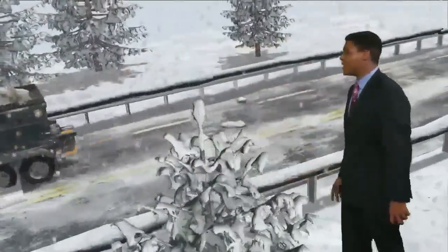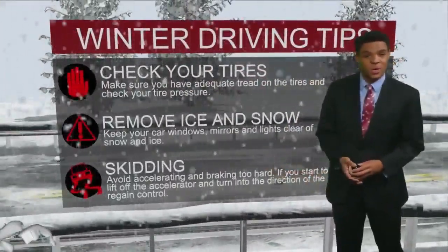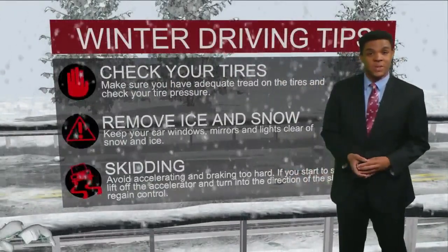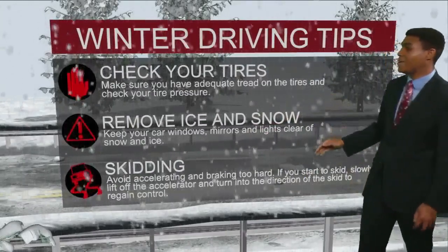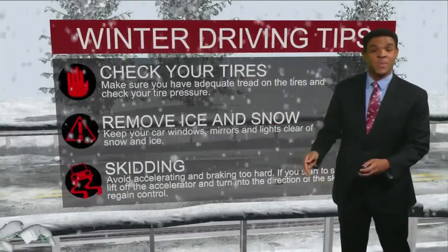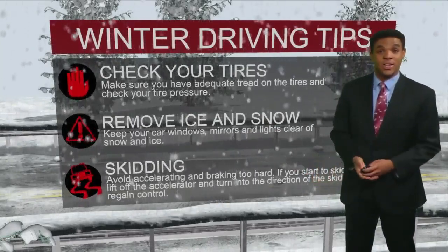Some winter driving safety tips here. Obviously this isn't the south, so everything can't shut down during winter, but there are some practical safety tips that can help you this upcoming season. You'll want to make sure you check your tires — the big thing is to make sure you have an adequate amount of tread and also plenty of pressure as well.